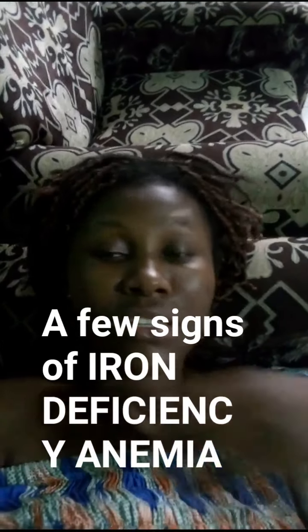I am so exhausted, I've not really been feeling too well. I just really want to show you guys a few signs of iron deficiency anemia — some signs you are likely to see in a person that has iron deficiency anemia, and a few causes, using my own personal experience.